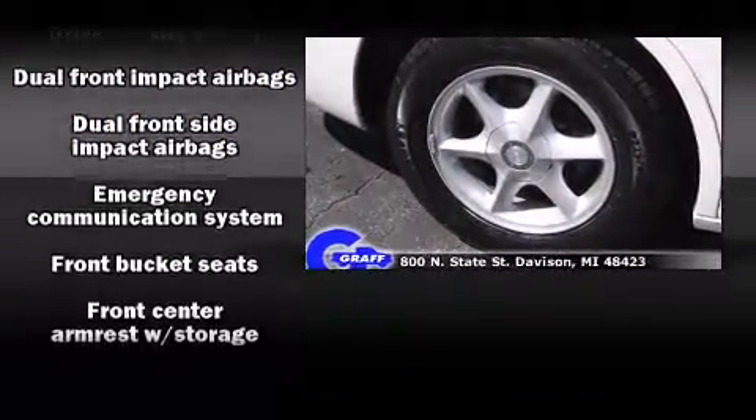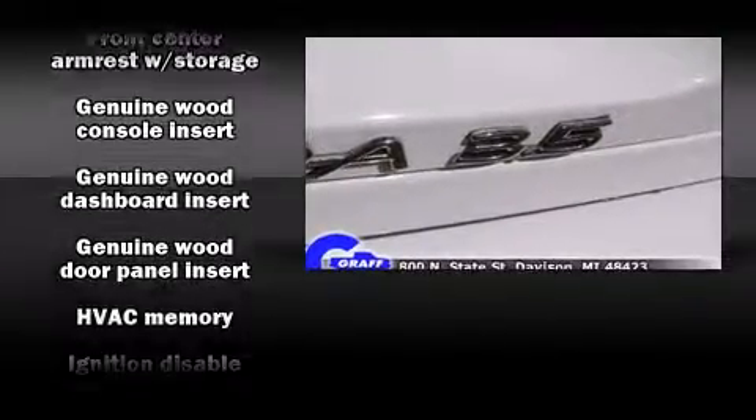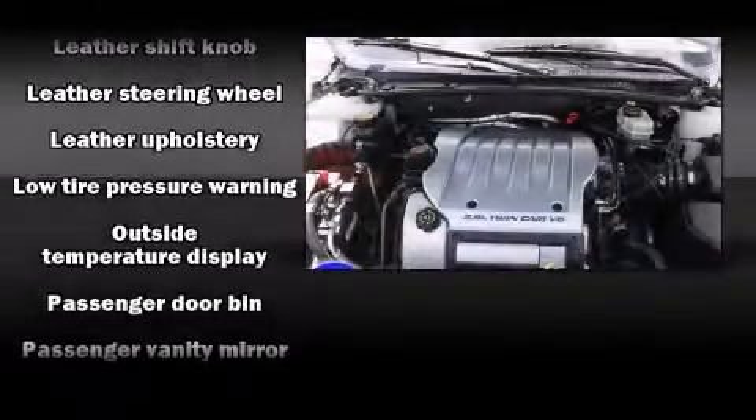Passengers are protected by various safety and security features, including dual front impact airbags, front and side impact airbags, a security system, and an emergency communication system.